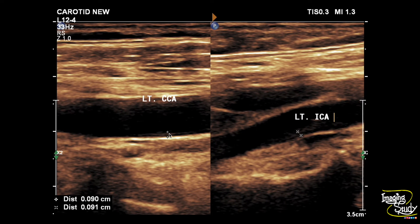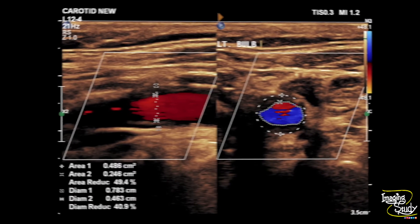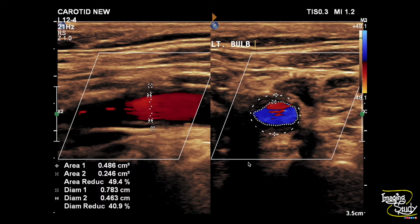On the left side, the intima-medial thickness is still increased at 0.9 millimeter on both the common carotid and internal carotid arteries. The left bulb shows type 3 plaque with mild luminal narrowing, that is less than 50 percent surface area reduction.